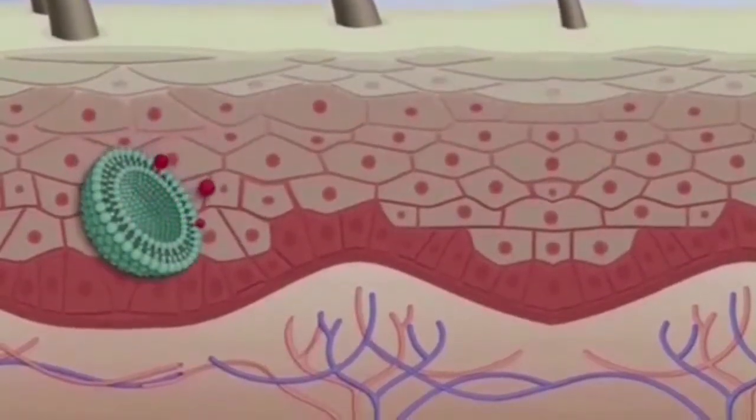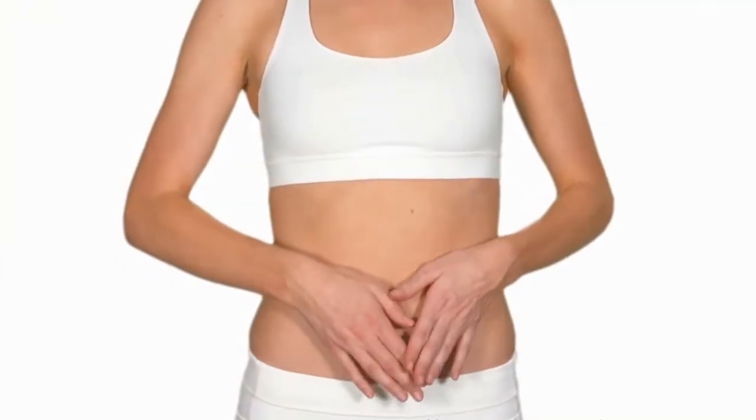Once beneath your skin, the liposomes release their reductinol and your fat cells absorb it. This causes them to shrink, making your skin look noticeably slimmer.